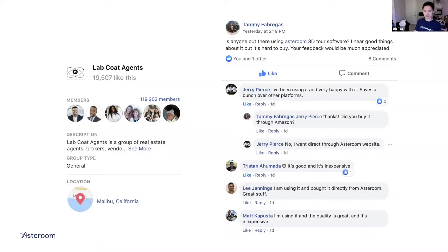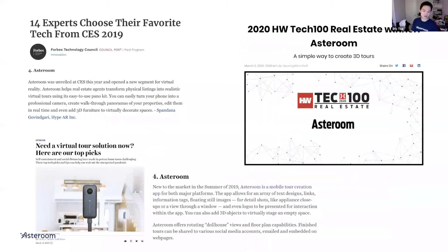LabCoAgent is the number one group for realtors to discuss tech gadgets, and we got fantastic reviews there. We're doing a webinar on LabCoAgent — it'll be me and Tristan for an hour to chat about the real estate industry and virtual tour solutions, next Monday. When we launched our beta, we were mentioned in Forbes alongside 5G technology, paper-thin TV, and autonomous driving. Since going to market, we were voted one of the most innovative companies in real estate by Housing Wire, and we've been mentioned in Inman many times.